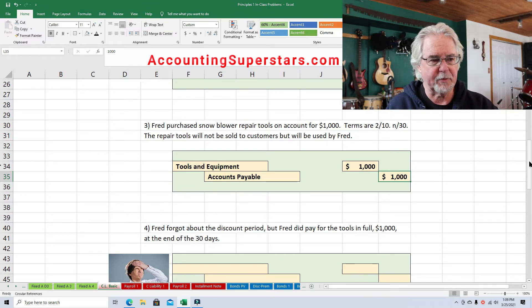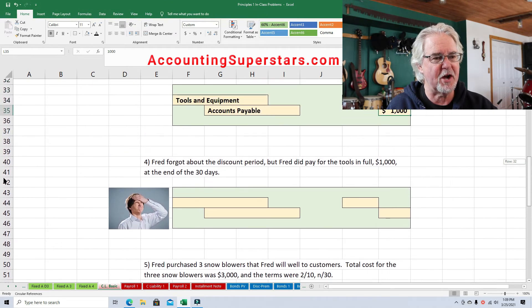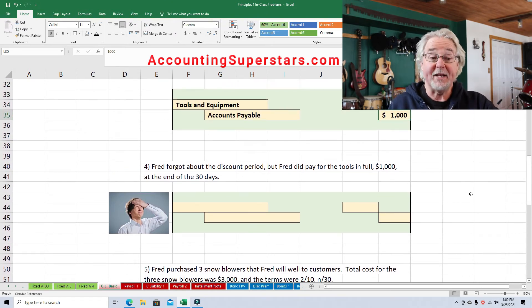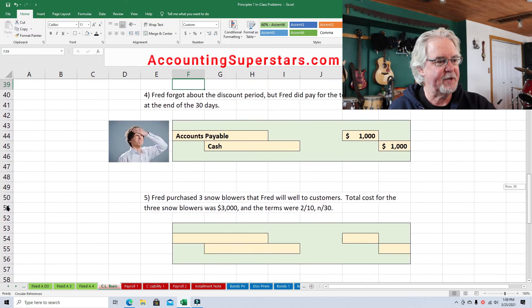Transaction number four: Fred forgot about the discount period, but Fred did pay for the tools in full — $1,000 — at the end of the 30-day period. Debit accounts payable $1,000, credit cash $1,000.